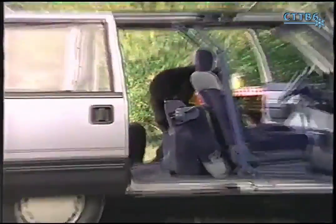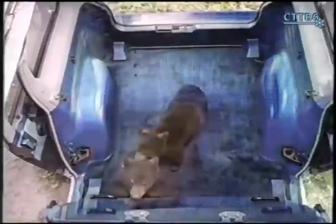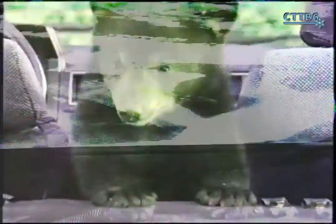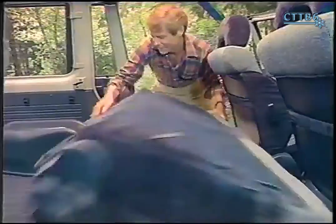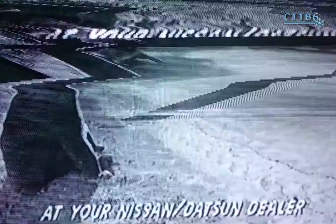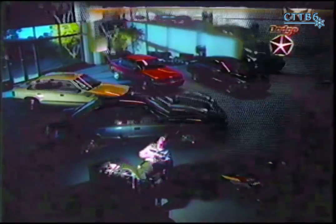The new 1986 Nissan Stanza Wagon — the only wagon with dual sliding doors and all that easy-to-get-to room inside. Easy in, easy out. The Stanza Wagon converts quickly with room for everything, and moves quickly with fuel-injected power. For innovation, the name is Nissan.